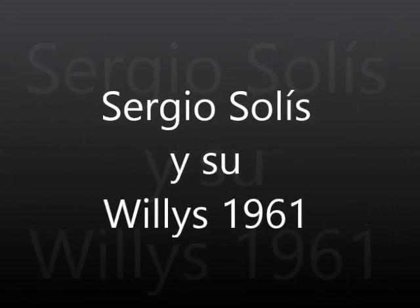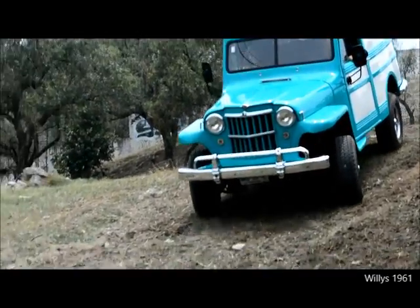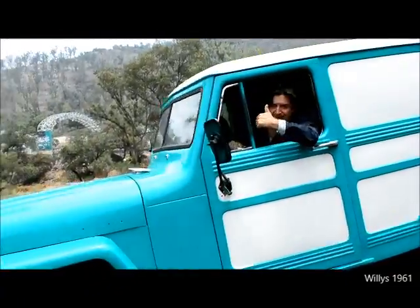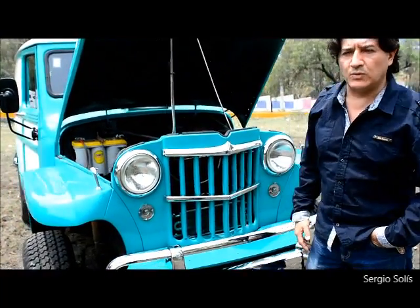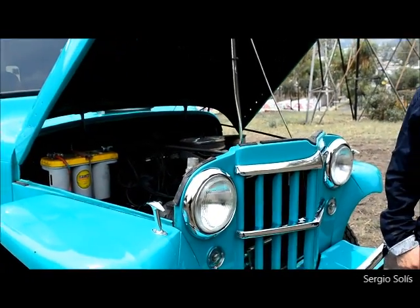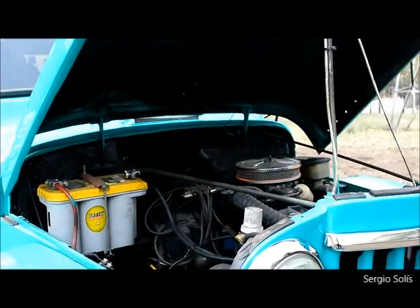Hello, good afternoon. I'm Sergio Solís, and I present my toy — it's a 1961 Willis panel. It's been a long process of restoration; practically there are like three cars here.